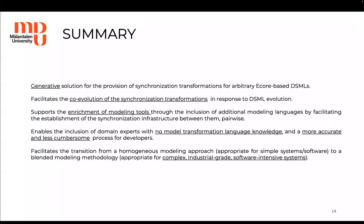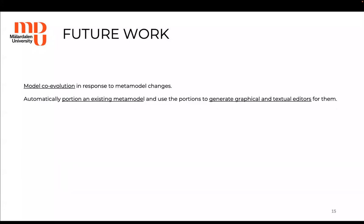Last but not least, the solution facilitates the transition from a homogeneous modeling approach, which is appropriate for simple systems, to a blended modeling methodology, which is appropriate for complex industrial-grade software-intensive systems. For future work, we intend to focus on model co-evolution in response to metamodel changes, and on automatically partitioning an existing metamodel and using the portions to generate graphical and textual editors for them.